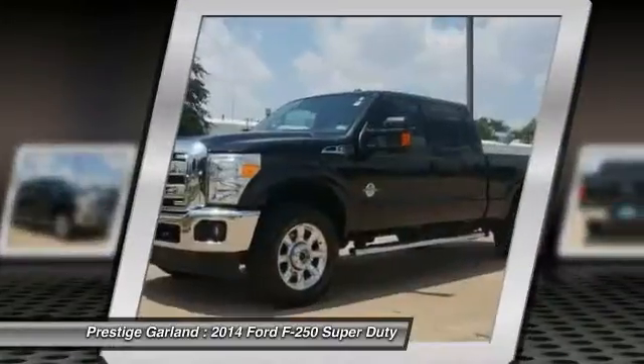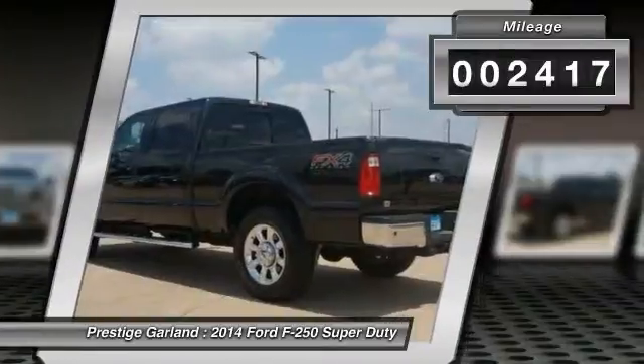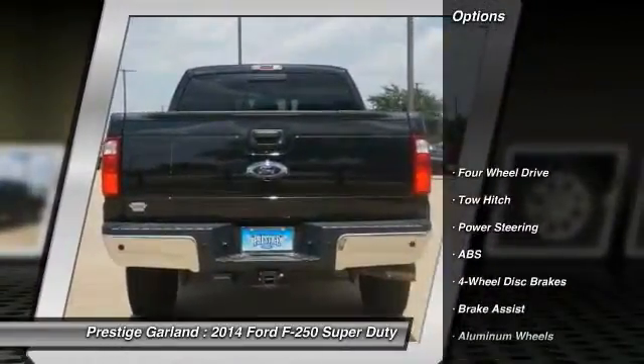Ford F-250 Super Duty. This vehicle has less than 3,000 miles. Here are some of this vehicle's great options.